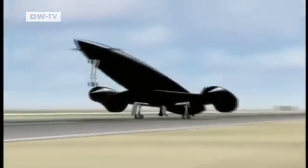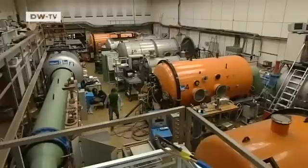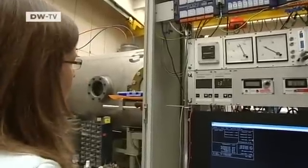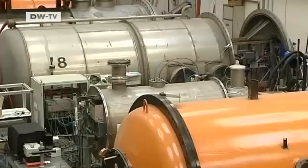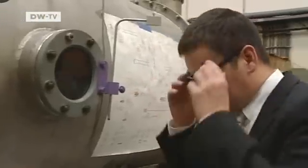But Skylon might never leave the ground. Closer to blastoff are these light electric propulsion engines developed by researchers at Stuttgart University. They could soon be propelling space probes towards Mars. In containers, the engines are tested under near-space conditions in an almost total vacuum.